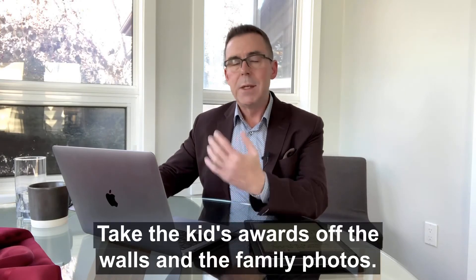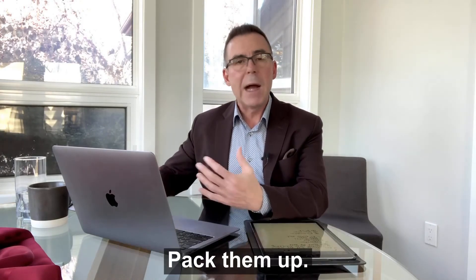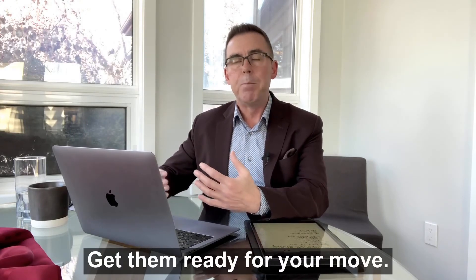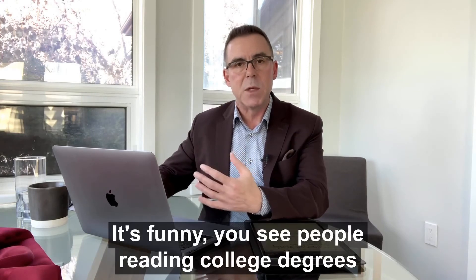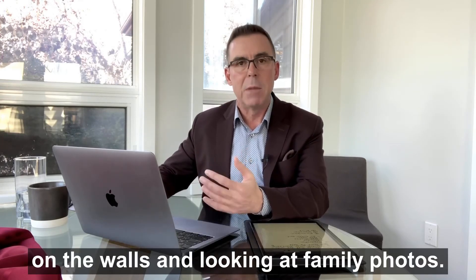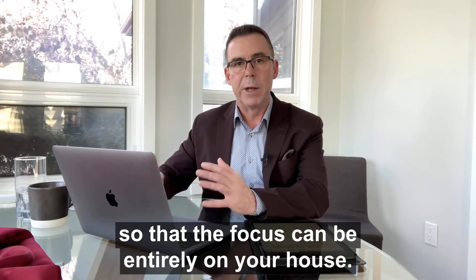Secondly, depersonalize. Take the kids' awards off the walls and the family photos. Pack them up, put them into a box, get them ready for your move. Those things can be very distracting — it's funny, you see people reading college degrees on walls and looking at family photos. Put that stuff away so that the focus can be entirely on your house.